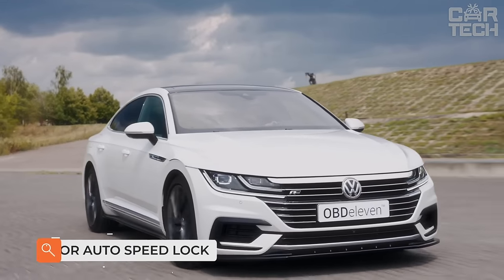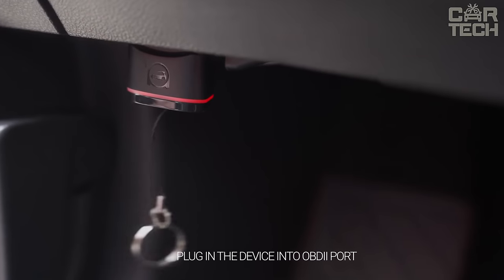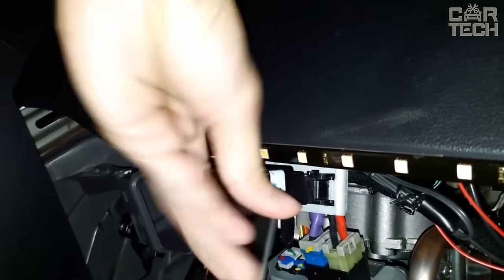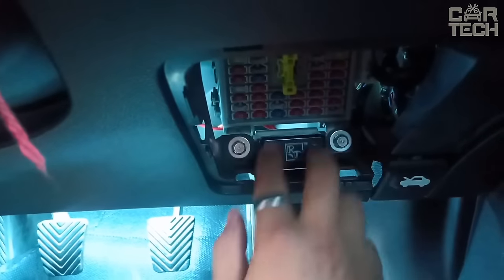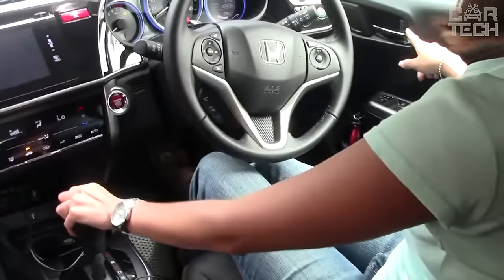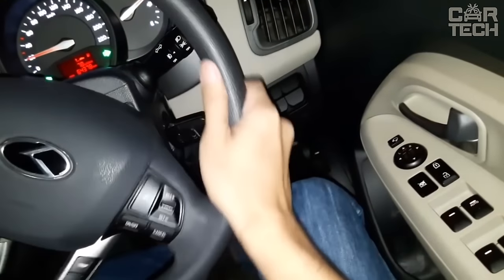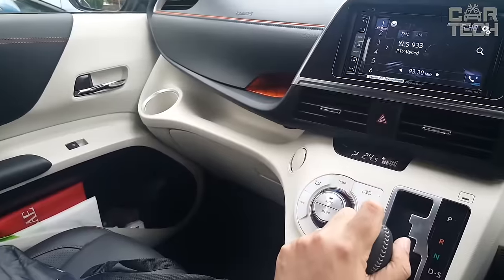Automatic speed-dependent door locks and unlocks: a device that plugs into the OBD2 diagnostic connector and reads the speed of the car from the electronic control unit, then gives a signal to close the central lock of the four doors. A useful device for those who don't have this feature from the factory and who often carry children who might inadvertently open a door while driving. When the speed reaches 9 mph, the doors will automatically lock and open again when the engine is shut off. You can also unlock the doors by forcibly pressing a button.